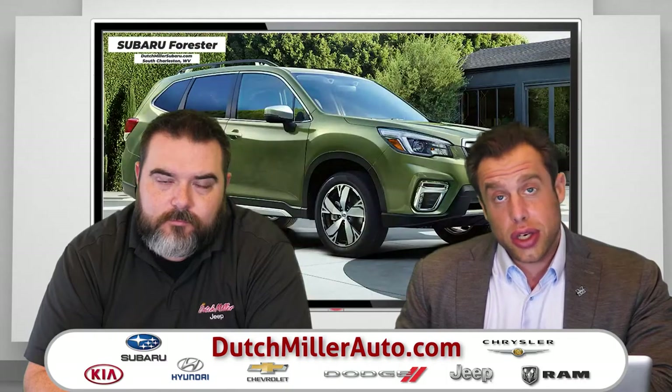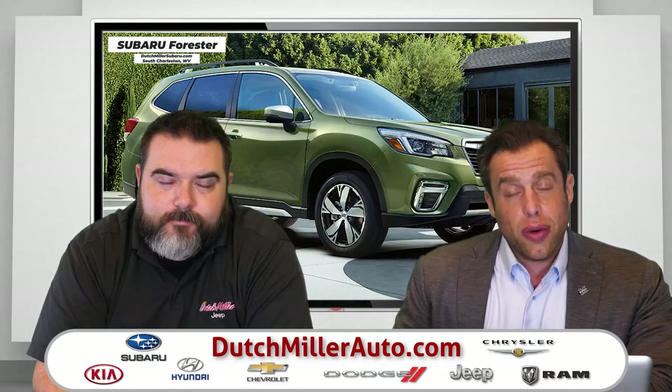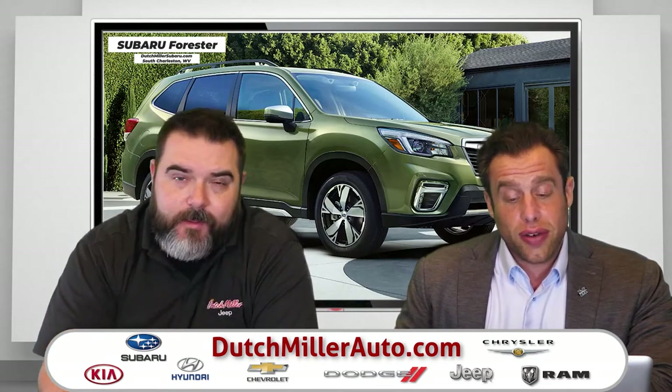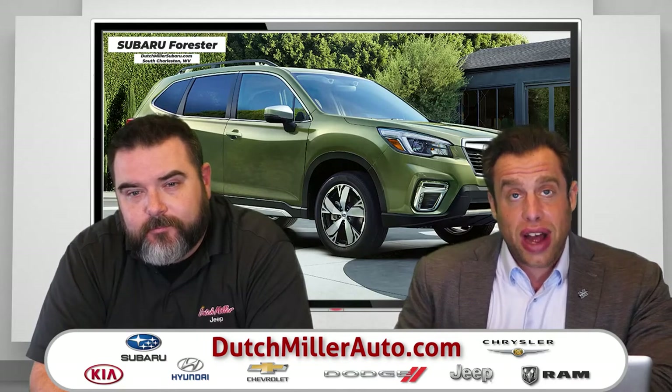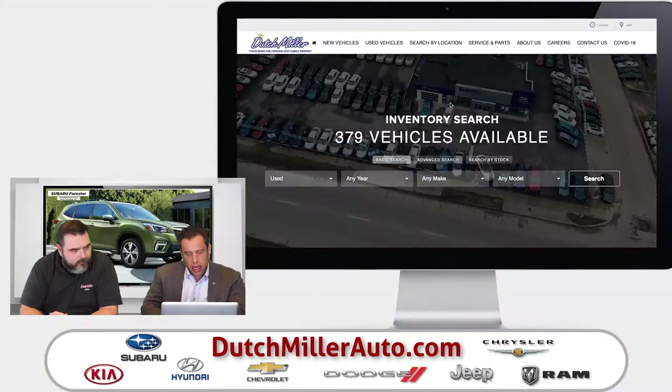You can find all of this at dutchmillerauto.com. We list all of our brand new and all of our pre-owned inventory right there online for you to find. We have everything broken down for you in a very easy-to-find way. This is dutchmillerauto.com.